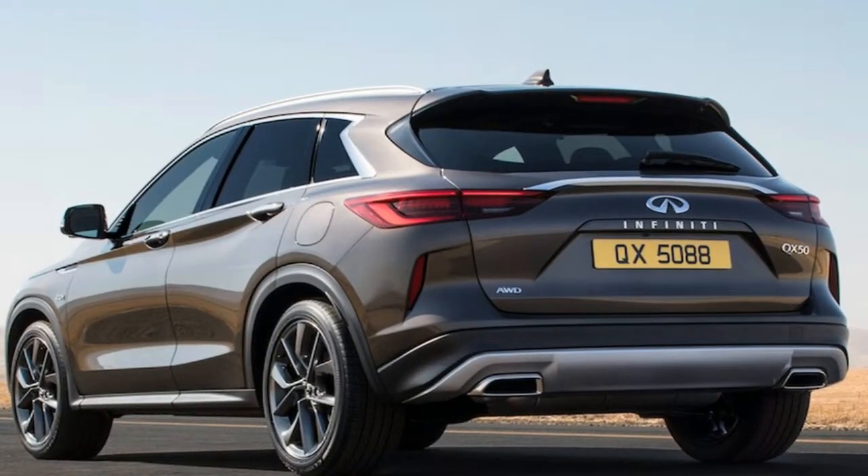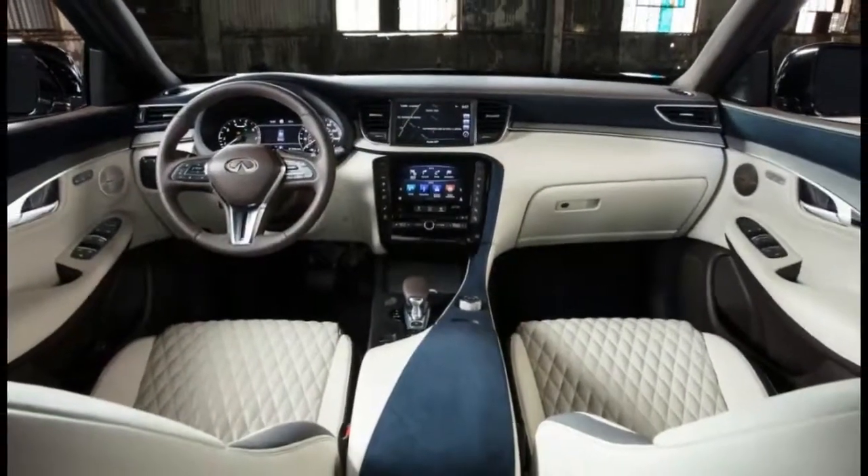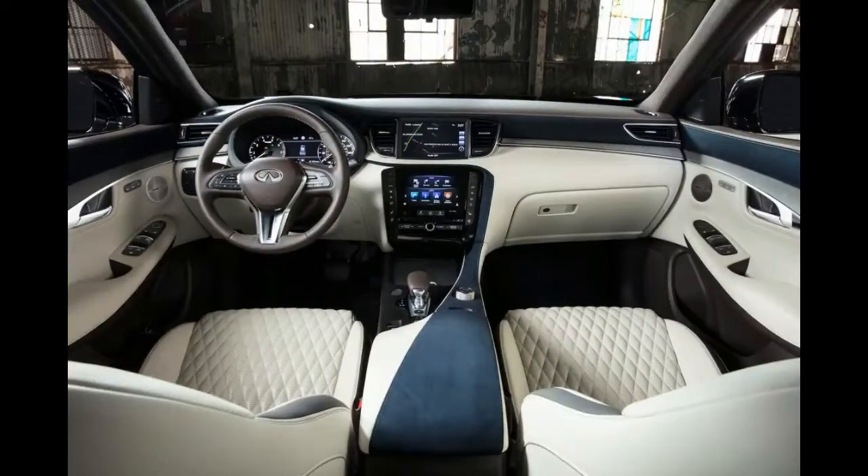Slightly longer and wider than its predecessor, the 2019 Infiniti QX50 has the same wheelbase of 110.2 inches.